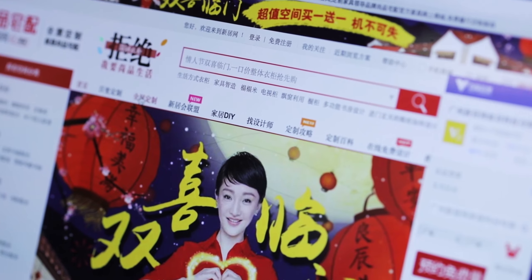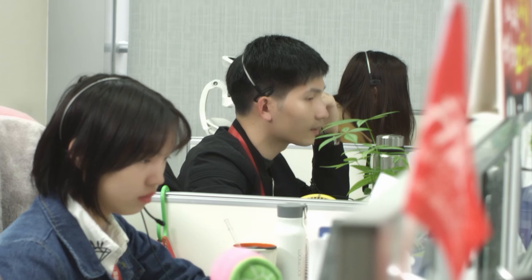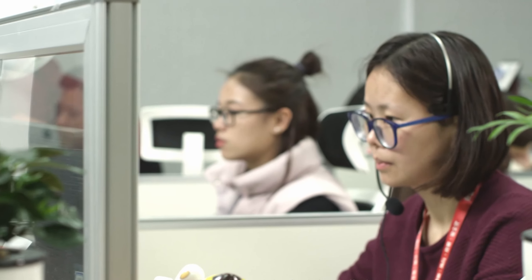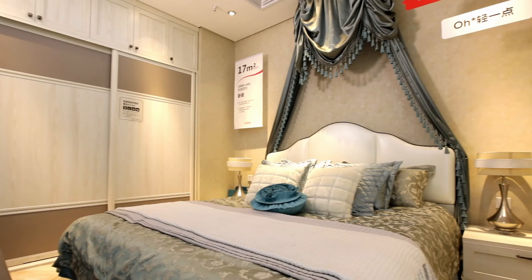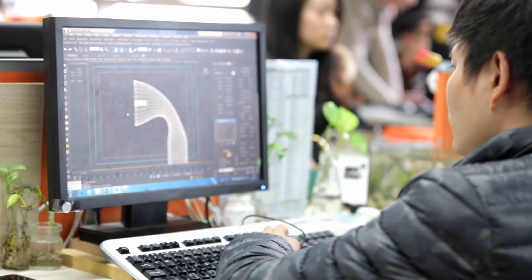If customers have any questions, they can have a direct dialogue with our online customer service, and even arrange measurement and design services for free. Customers who receive design services will be invited by designers to the showroom to complete design presentation, modification, place orders, and other links. This is an important place for decoration customers to personally experience BIM's whole-chain decoration service.